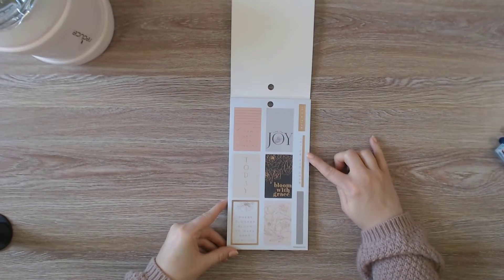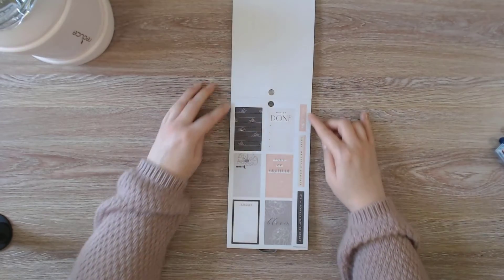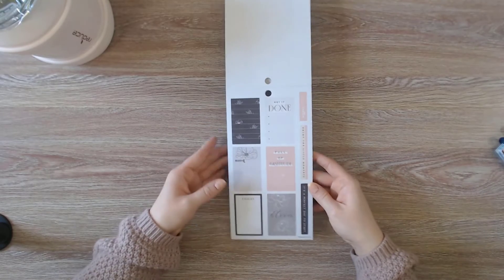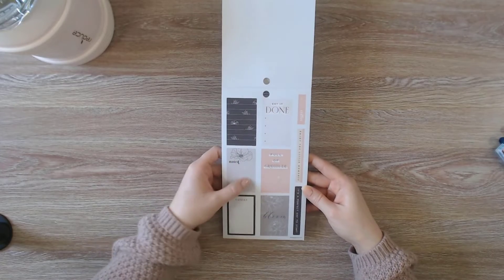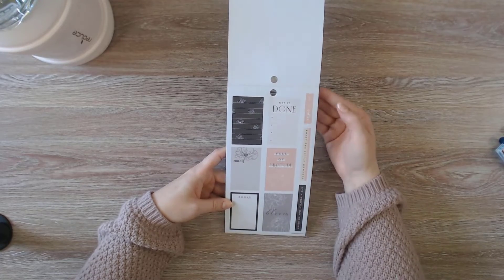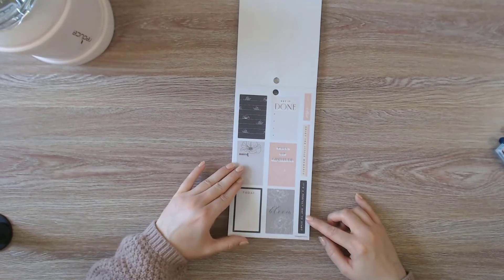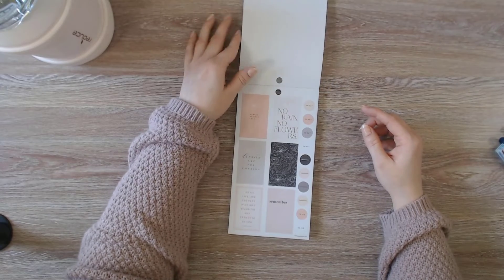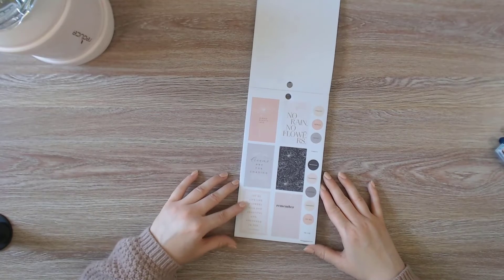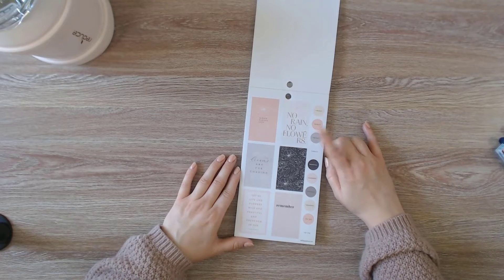It's a plan — let's go and grow. Joy begins with gratitude. And then here's some more notes with the grid. Today, get it done, full of gratitude, bloom, time for coffee, enjoy the little moments, it's a perfect day to start, always radiate love, dreams are for chasing, let us live like flowers wild and beautiful drenched in sun, no rain no flowers.